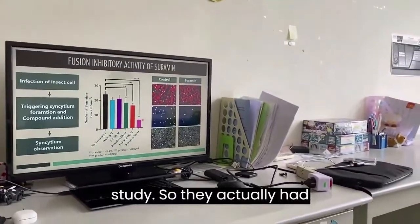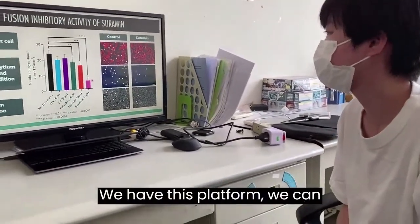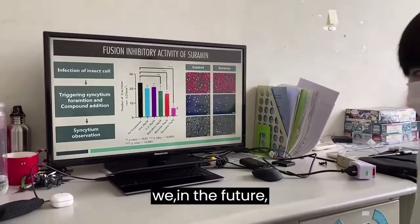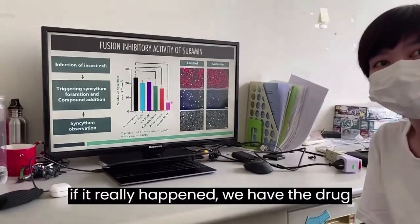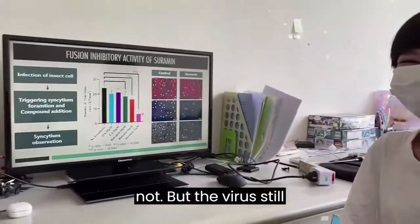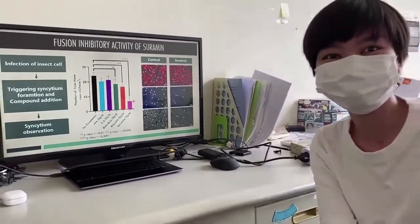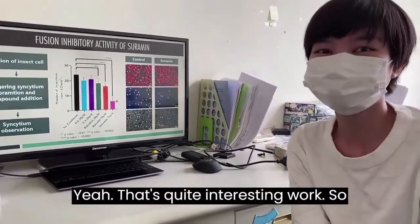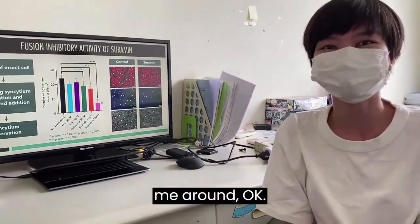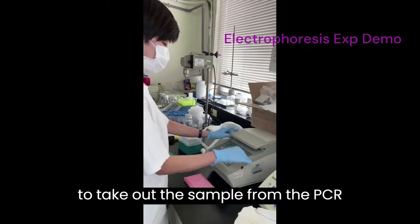After several years of work, we finally identified some compounds with anti-fusion activity against Nipah virus. This platform has very good application potential — if we can screen drugs in advance, we will be prepared in case of an outbreak. The virus still exists in wild animal populations, so there is still some risk, and we should prepare ourselves.